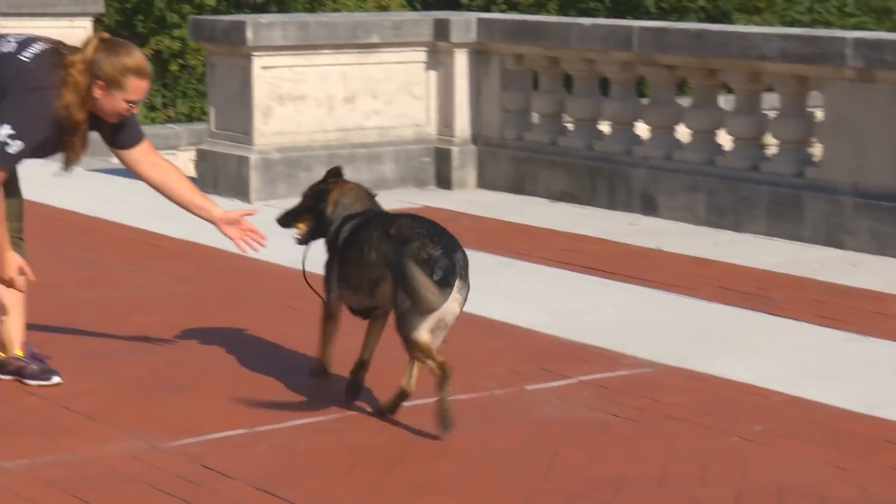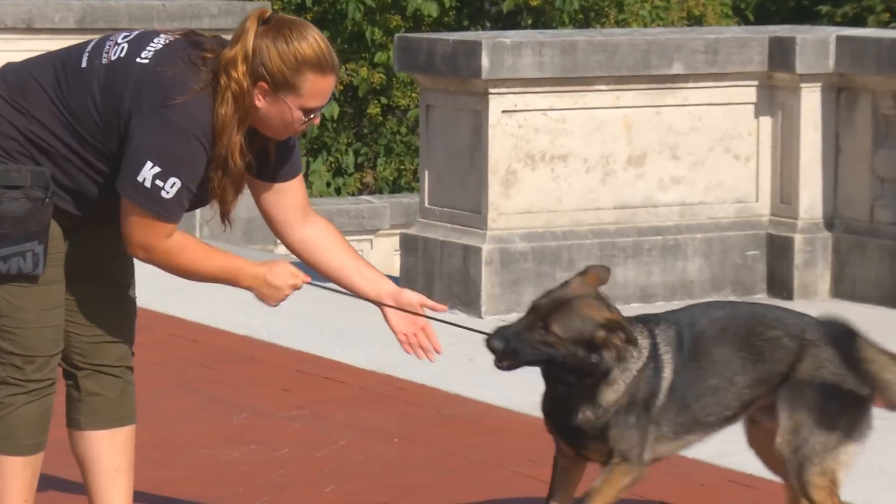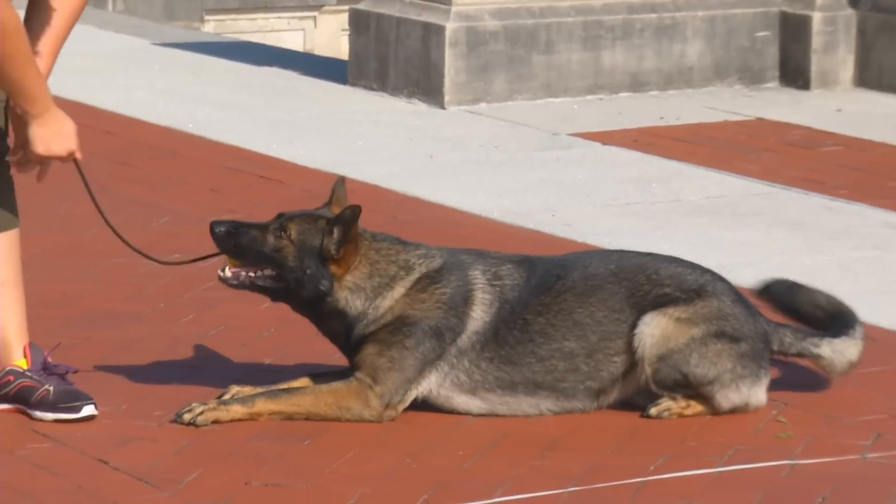Families want protection and need protection, but they're also going to want and need a dog that they can interact with — especially if we're talking about kids.